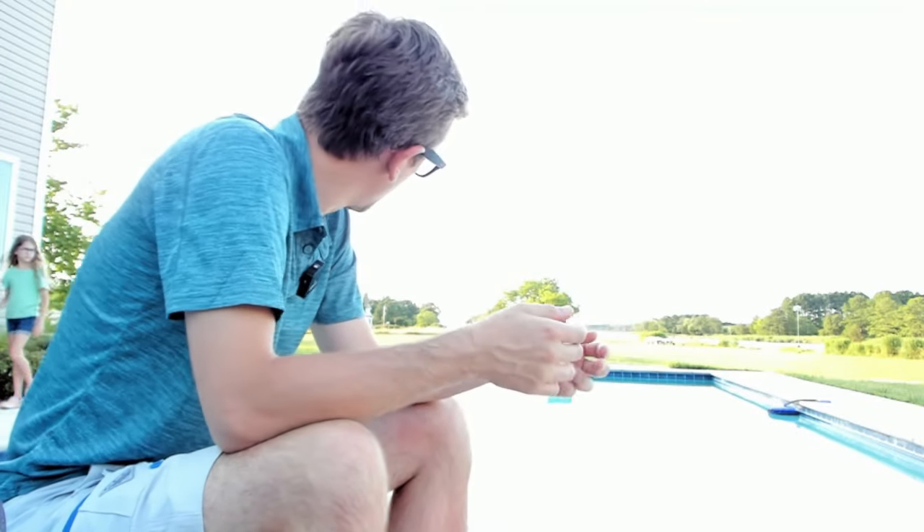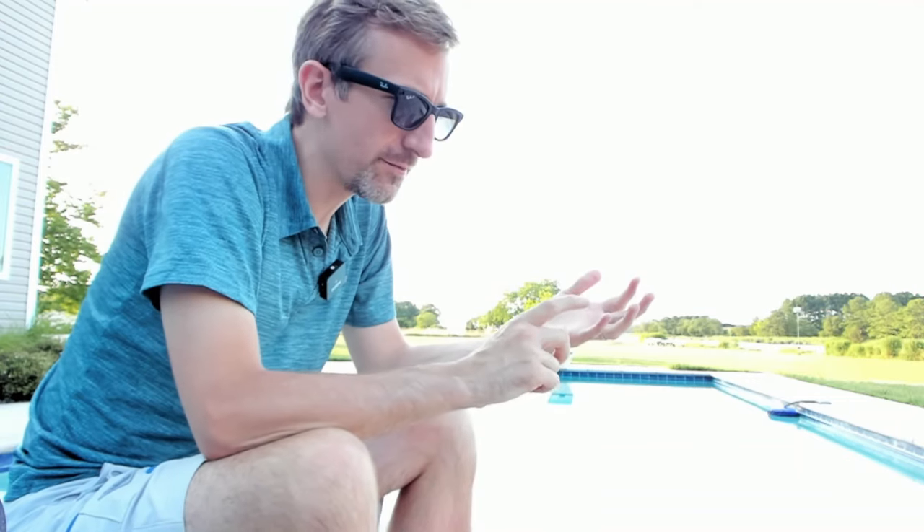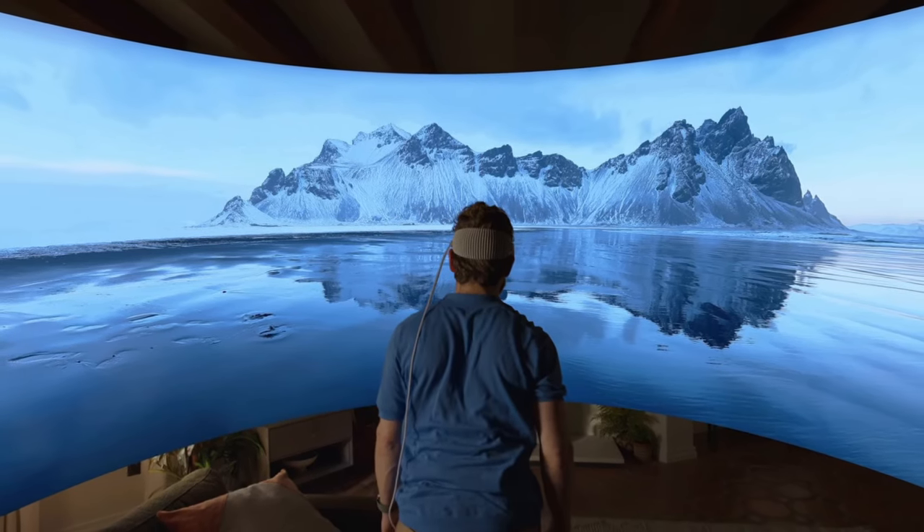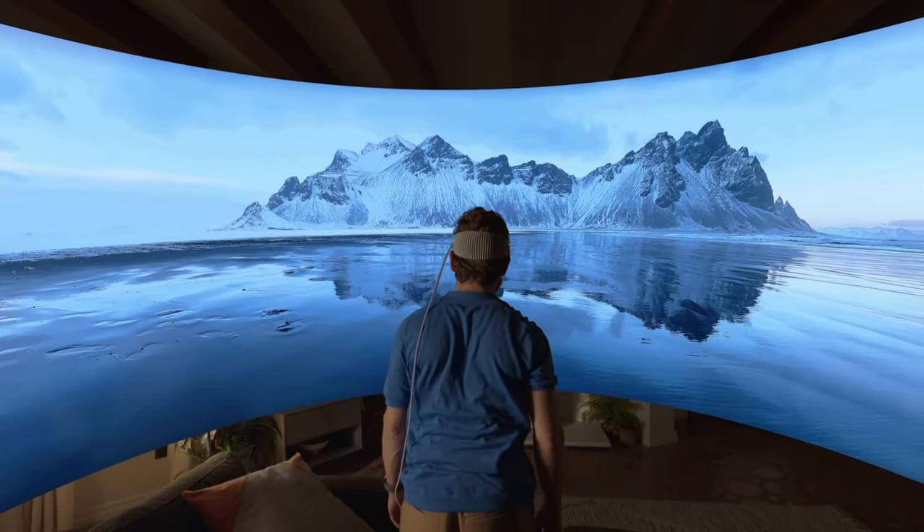Now, I know they call it spatial computing, but I'm going to continue to refer to it as just VR. Let me talk about the pros really quickly. The spatial environments are really astounding — you can tell they're 8K. They really pop out, they can wrap around you, and it's gorgeous. I think it's the kind of thing I would really appreciate just to be able to step into for a little bit of mental peace.